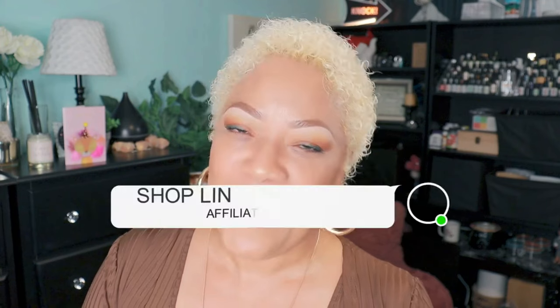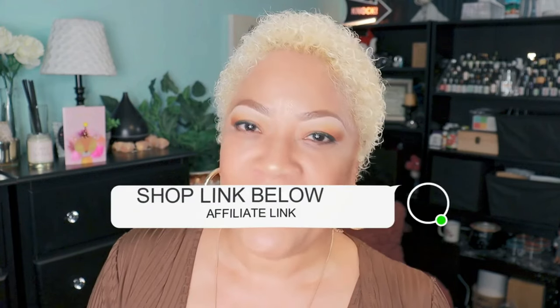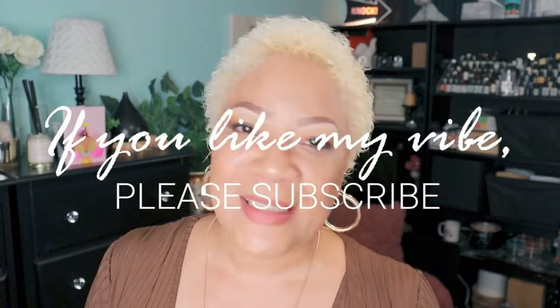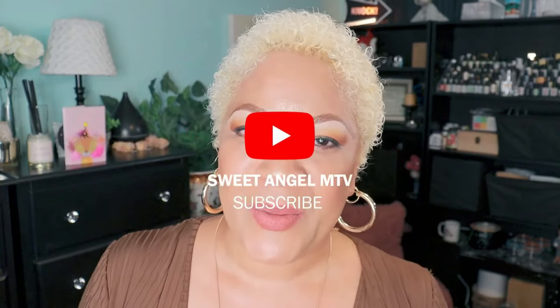Beautiful babes, that is it! Thank you so much for hanging out with me. Check out the description box below and the pinned first comment — you'll find all the product links. They are affiliate links, and I appreciate all of your support. I'll see you real soon on the next video. Stick around because there are a lot of great things coming your way!